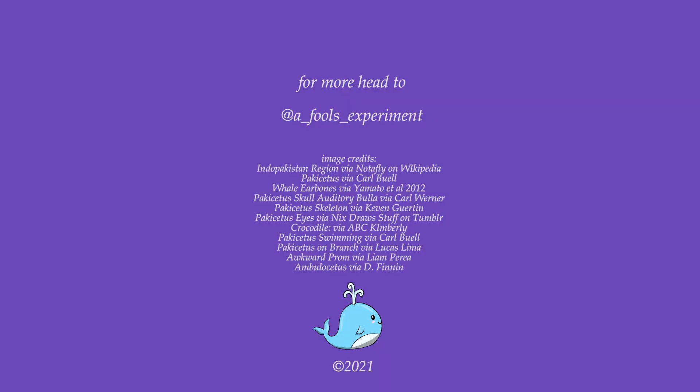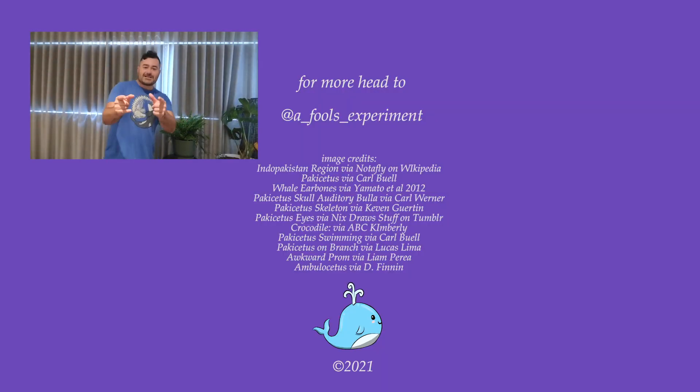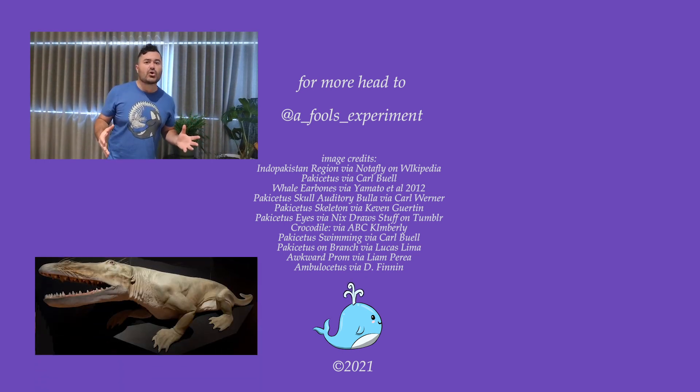Ben out. Thanks for watching — like, subscribe, and join us next week as we go in search of the 49 million year old whale Ambulocetus, a creature that moves like an otter and hunted like a crocodile.